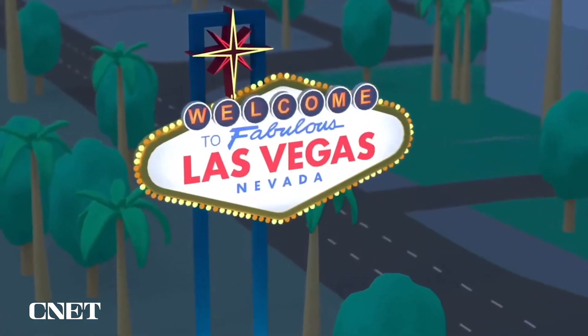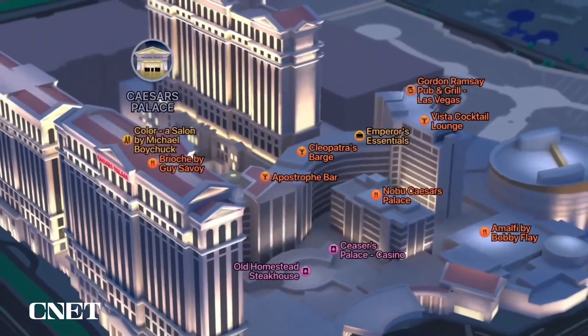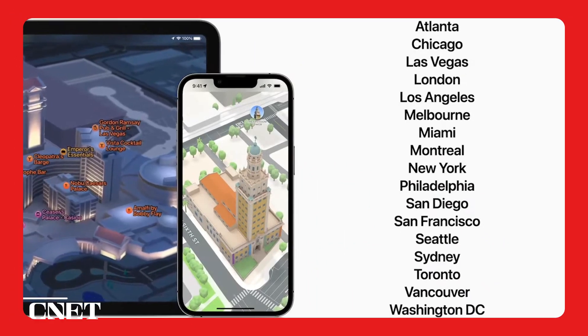And we're adding Las Vegas, which looks stunning. And before the end of the year, we'll add six more cities, including Miami, Chicago, and Sydney.